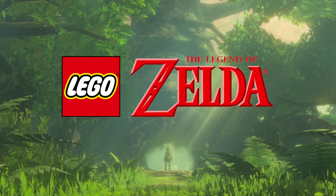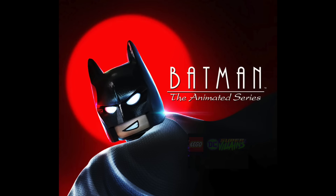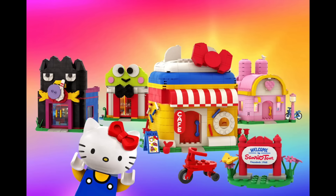Michael here with a massive week in LEGO news, including LEGO Legend of Zelda, X-Men X-Mansion, Batman the Animated Series, Inside Out, and more sets from LEGO Sonic, Animal Crossing, and Harry Potter, LEGO Ideas Red London Telephone Box, and LEGO Hello Kitty.